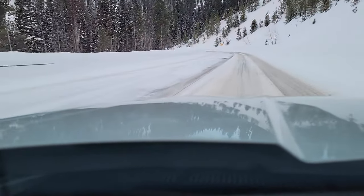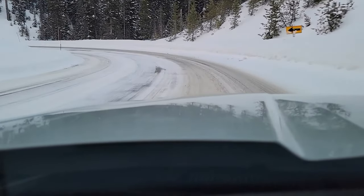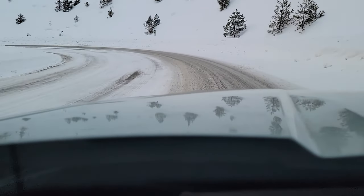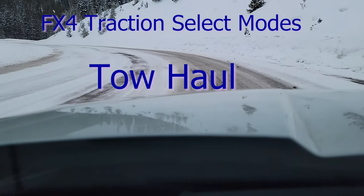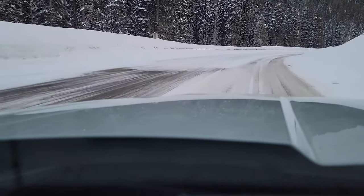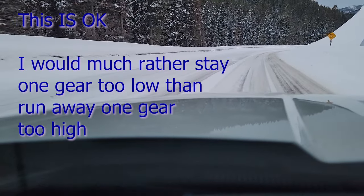As someone who owns a manual transmission and is used to shifting gears, not being able to control the gears going down a mountain pass is frustrating or kind of odd. But as I go around this corner, I can hear the motor and transmission definitely downshift. Very steep grade here on Highway 93 in northern — central Idaho on the border of Montana. Now I'm accelerating and I kind of want the truck to upshift. It's not doing it, which is alright. There it goes.